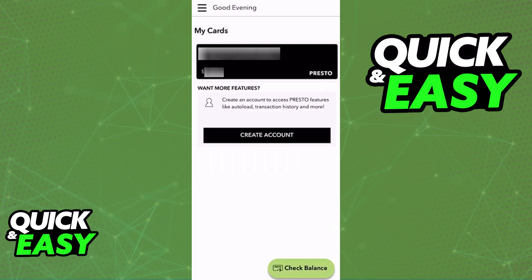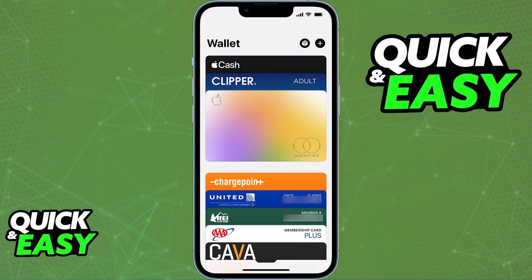As you might be aware, most transit passes allow you to link them to a digital wallet — for example, the Apple Wallet, the Google Wallet, or even the Samsung Wallet. By linking a transit pass to one of those digital wallets, instead of using your physical transit pass to board public transit or other types of transit vehicles, you are able to use your phone instead to pay. As of today, Presto does offer this same service, allowing you to link it to a digital wallet.